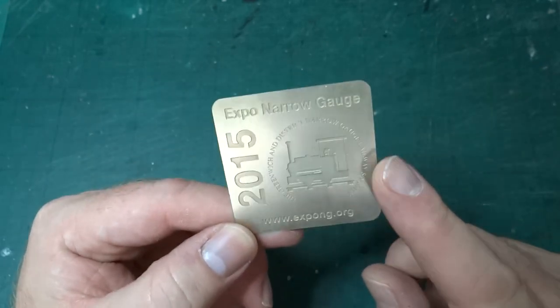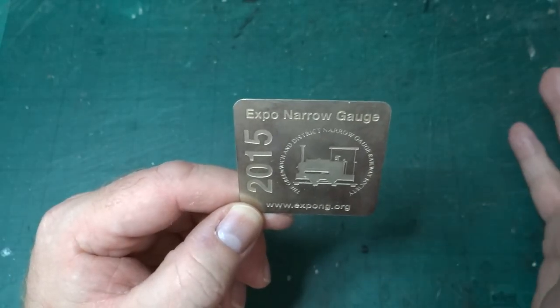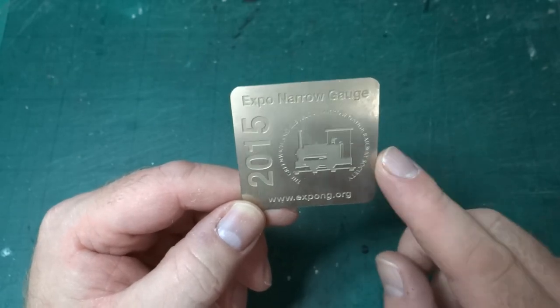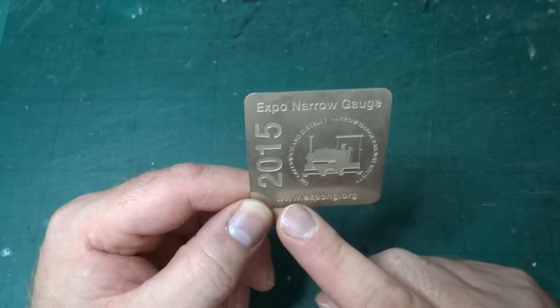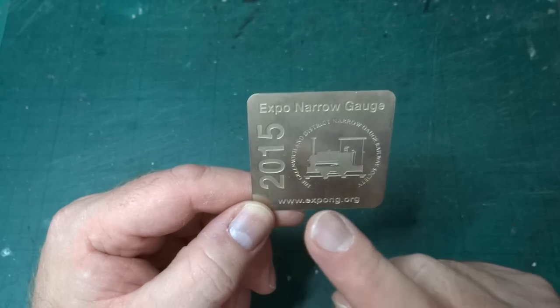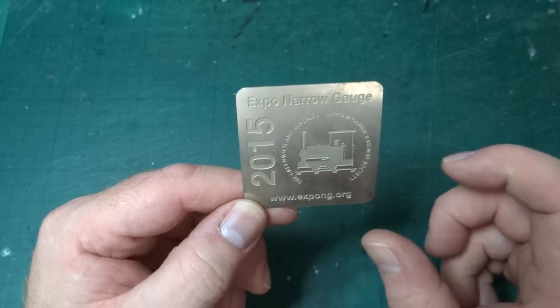These are normally given out to people who exhibit layouts — you'll often see them glued to the information board. I didn't take a layout to Expo NG in 2015. You'll have heard about this exhibition once before on the channel, because it's where we launched the kit for the 24 horsepower Hudson Hunslet in 009 gauge — the tiny little loco.